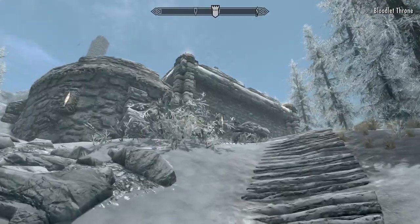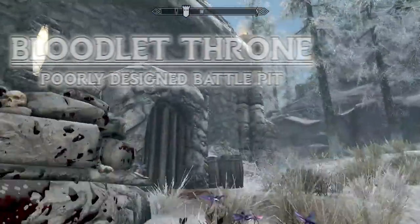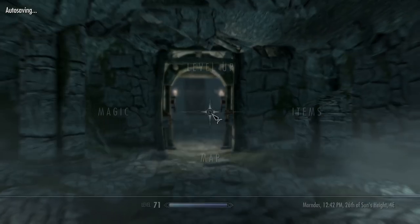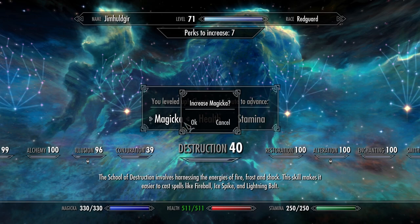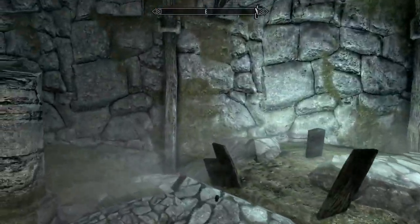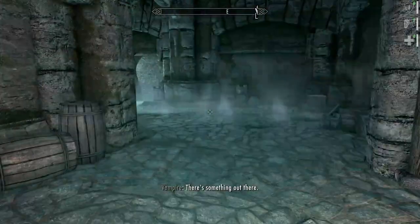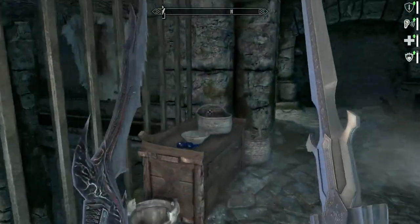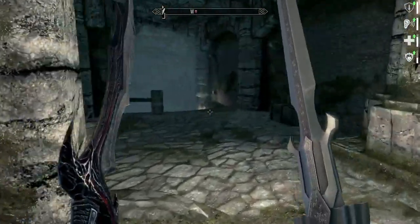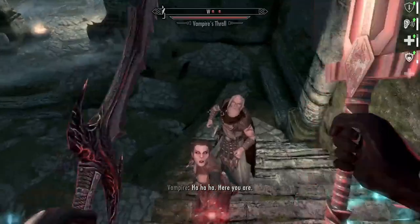That brings us to the Bloodlet Throne. There's something in here that we forgot, so we're going in to grab it. I believe it's a cloak, so that'll be easy enough. Let's level up while we have time — throw that in Magicka. Vampires — well, Bloodlet Throne, I guess that makes sense.